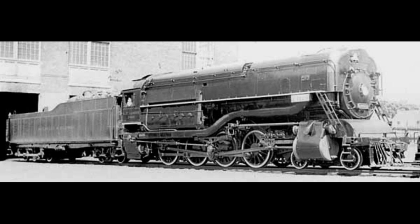With the advent of diesel locomotives, the experiment would not have been economically feasible in the long run.